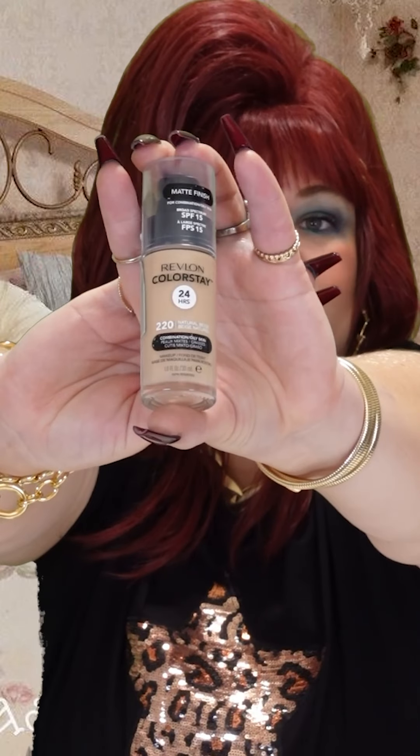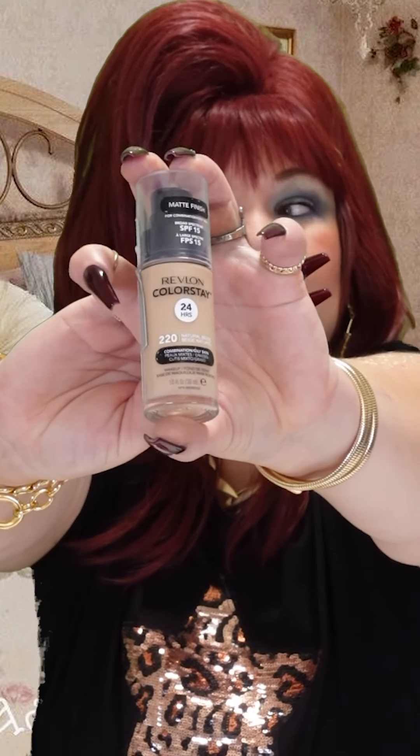Today I'm going to do all my makeup that I normally do, but I do have to go to the salon, so it will be quick. Usually what I start with is this — it's a Revlon Colorstay 24 hours. I just got that half price off at the sale at Priceline. I also got paracetamol.